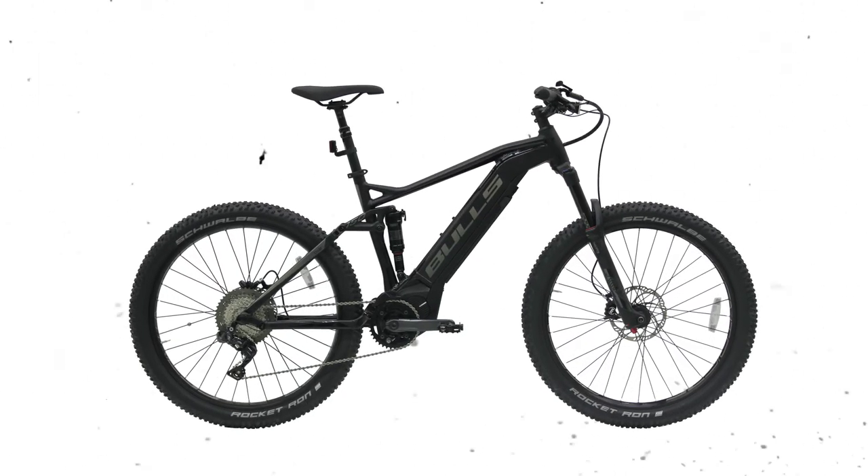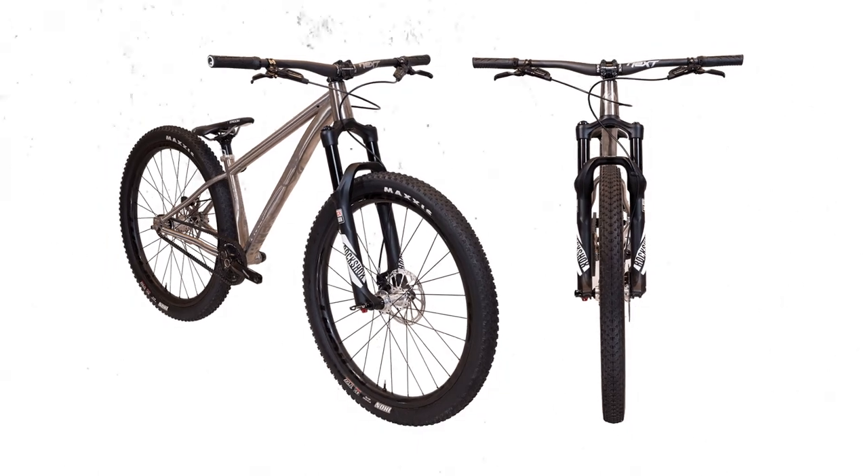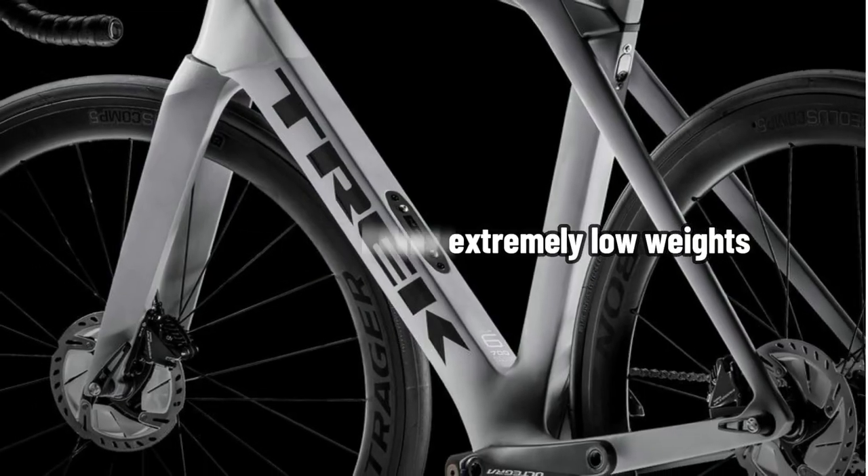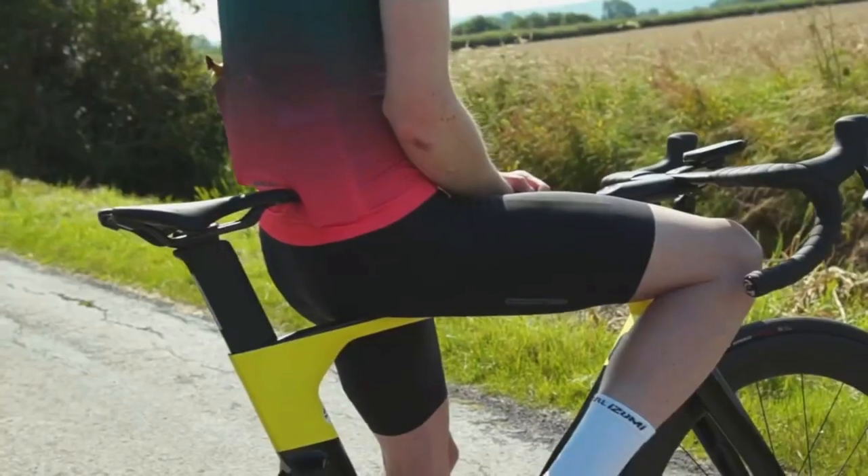The quickest aero bike in the world won't get you very far if you can't tolerate the weight and discomfort of riding it. The good news is that modern aero bikes have extremely low weight and provide a ride quality that is suitable for both long days in the saddle and sprint finishes.